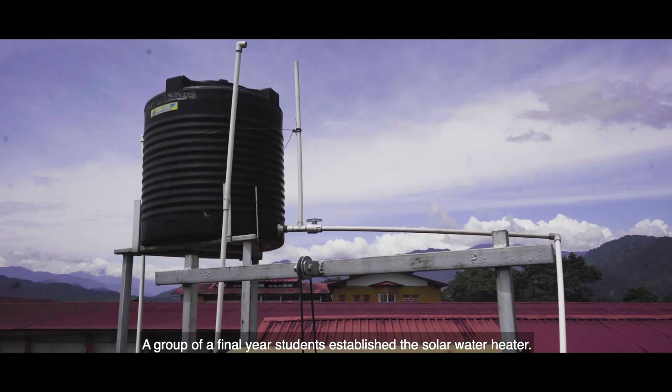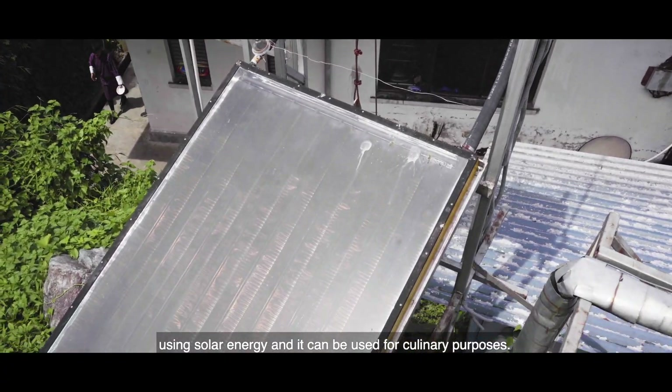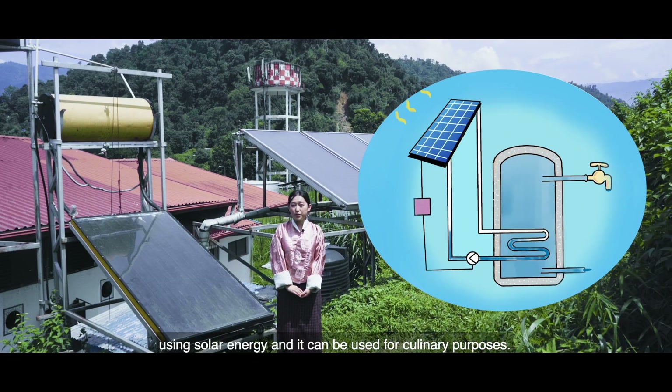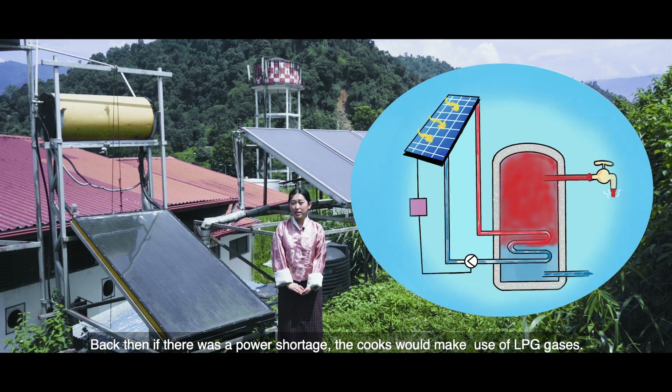A group of final year students established the solar water heater. This project involves the heating of water for about 24 hours using solar energy until it can be used for culinary purposes. Back then, if there was a power shortage, the cooks would make use of LPG gases.